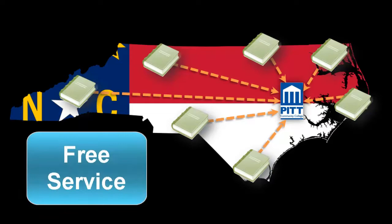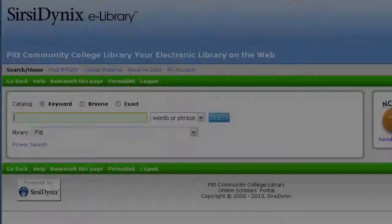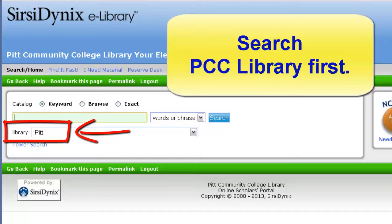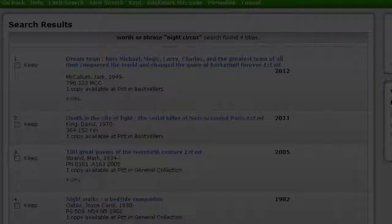I am going to start from the library homepage and click on the library catalog link. Let's make sure that the book I am looking for is not already at PCC library. I am looking for the novel titled The Night Circus by Erin Morgenstern. I am going to type the title of the book and click on search. I can see that this book is not listed, so now I will check to see if another PCC library might have this book.